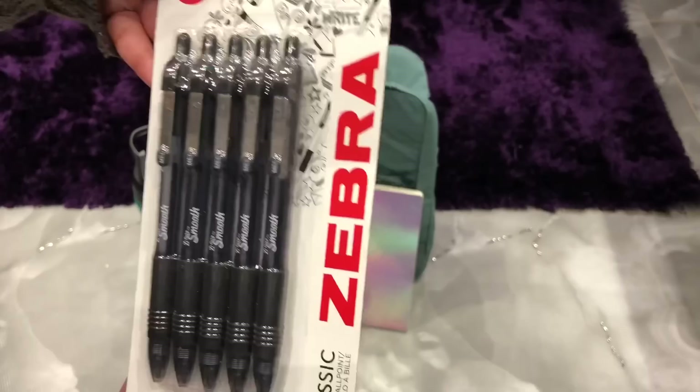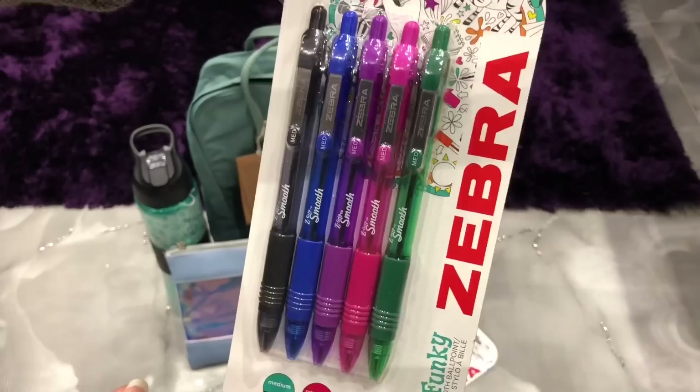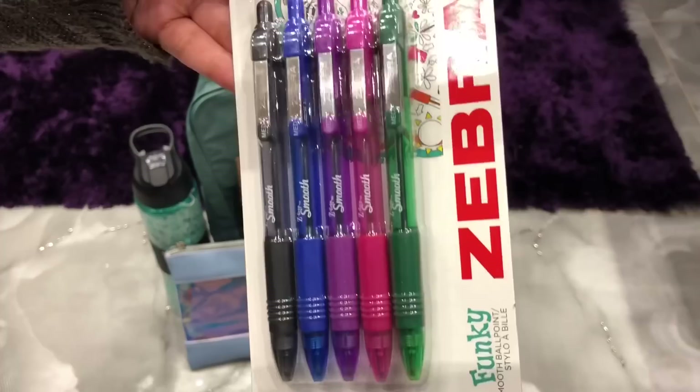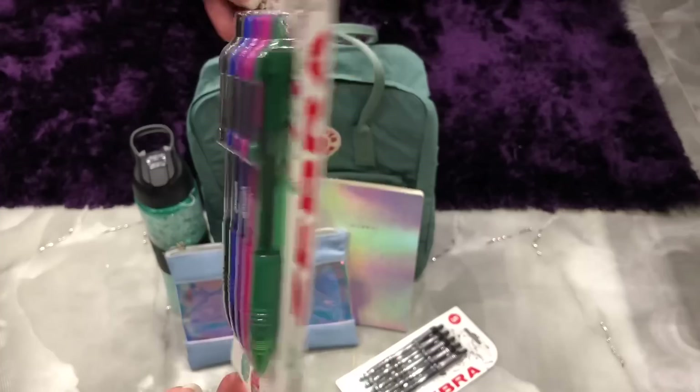The next thing I bought were these Zebra ballpoint black pens. These were only £1.50 and I've used these before — they're really smooth to write with. I also got the same Zebra pens in the coloured pack. I don't really use that many colours to revise with, but it's really handy to have coloured pens in your pencil case anyway. Both the black pens and the coloured ones are from Wilco and they were £1.50 each.